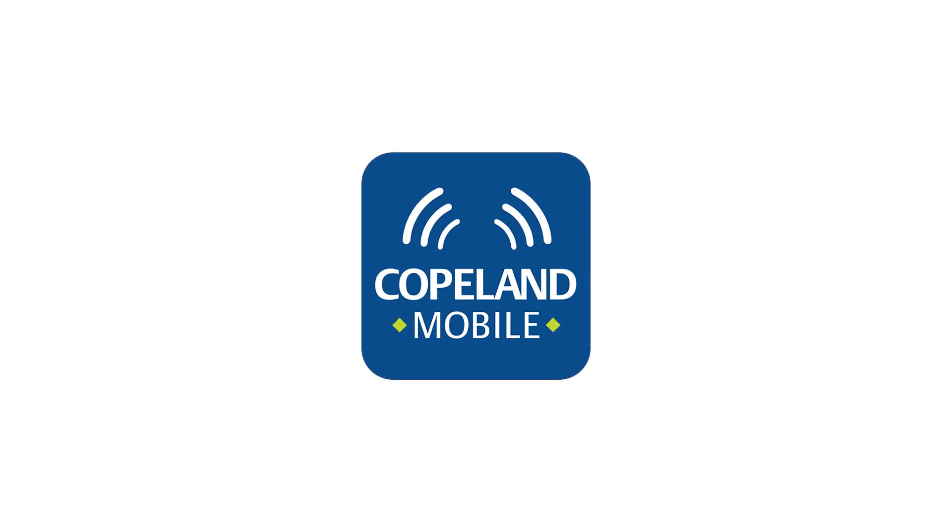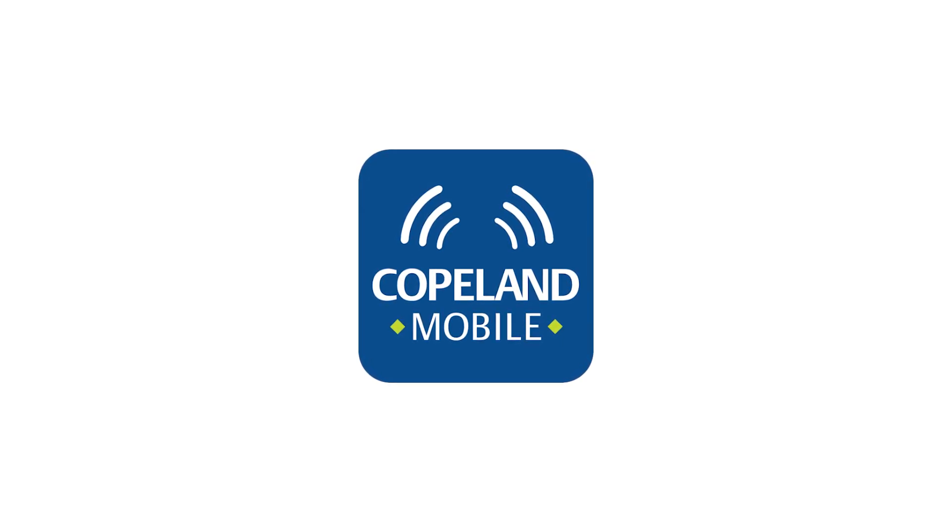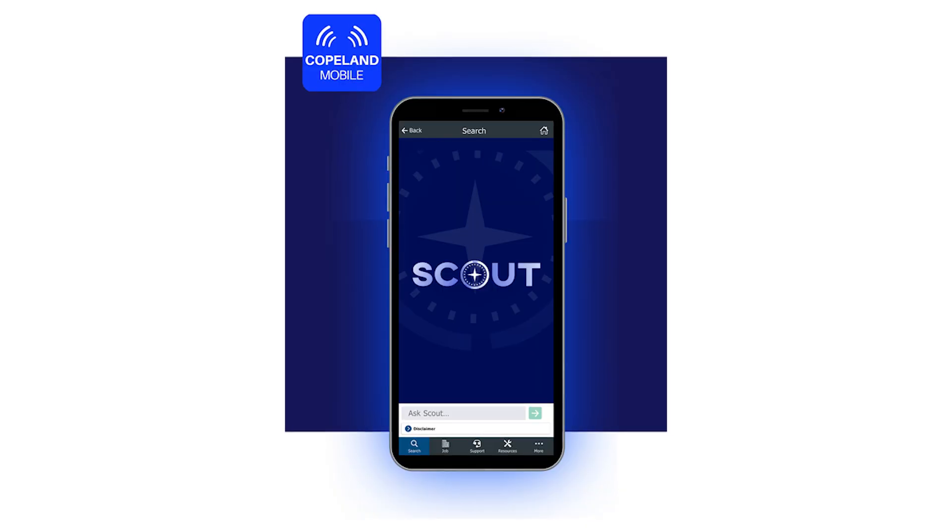Copeland and the Copeland Mobile app have recently been developing a new AI chatbot that takes HVACR service and product education to the next level. Everybody's pitching an AI right now, but Copeland's version really allows you to get questions answered quickly on products that you work on every day.